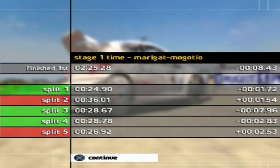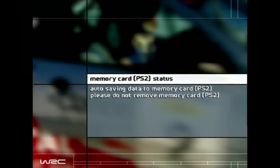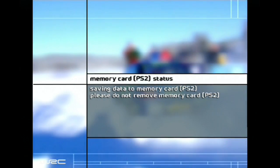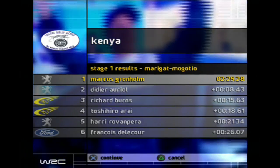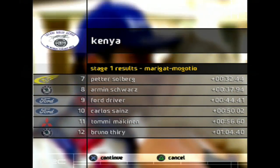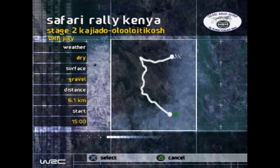That was a crazy first stage. Just the first stage and we got four more to go here in Kenya. This is going to be quite the interesting rally if that was any indicator. Let's save that replay and check out our stage results after Stage 1. I take the lead over Didier Oriel — a Peugeot 1-2 for Stage 1 — with Richard Burns in 3rd, Toshihiro Arai in 4th, making it three Peugeots in the points, and Francois Delacour in 6th. No sign of Carlos Sainz and Tommy Makinen — there they are, 10th and 11th. Let's move on to Stage 2, 6.1km.